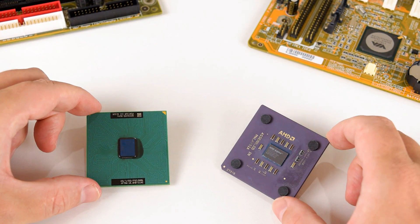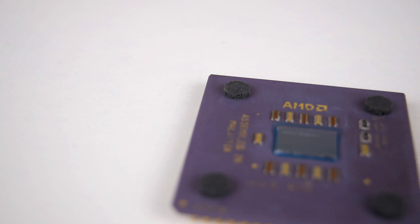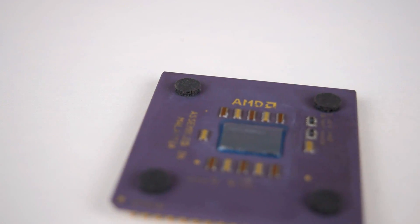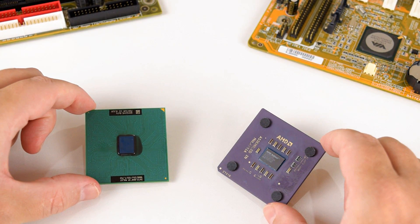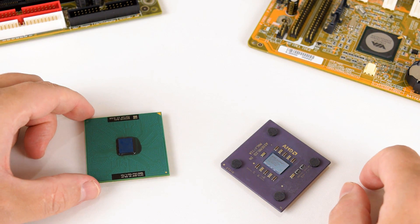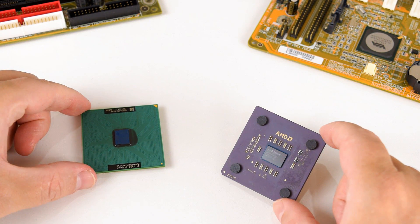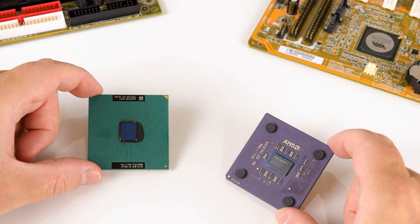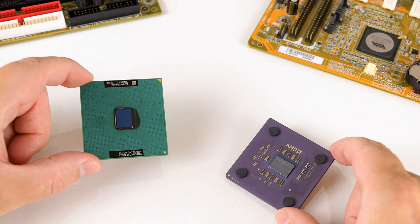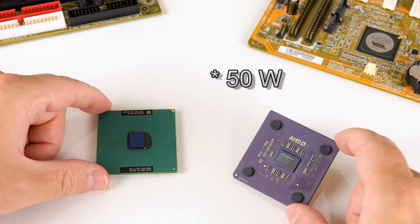Let's have a closer look at the two processors. Both of them are clocked at 1 gigahertz, both have a front side bus of 133, and therefore the same multiplier. Also, both CPUs have the same amount of level 2 cache — 256 kilobytes. There are some slight differences in terms of power draw: the Pentium 3 is a little more efficient, drawing just under 30 watts, while the AMD Athlon needs around 40 watts.